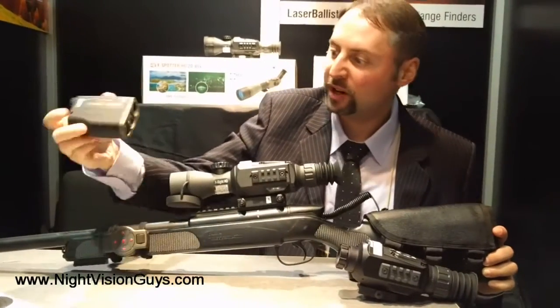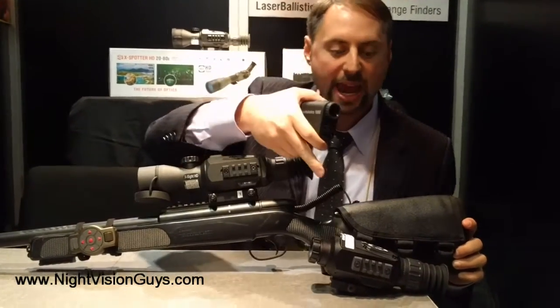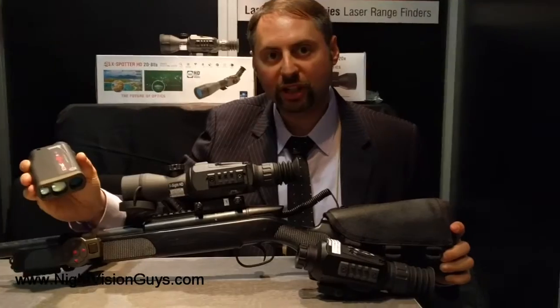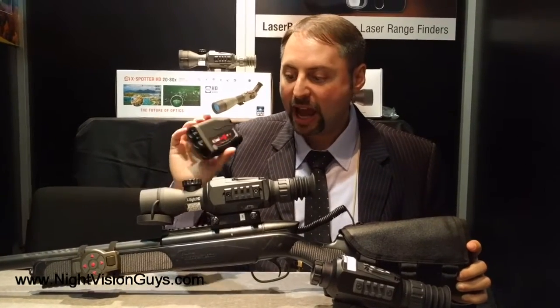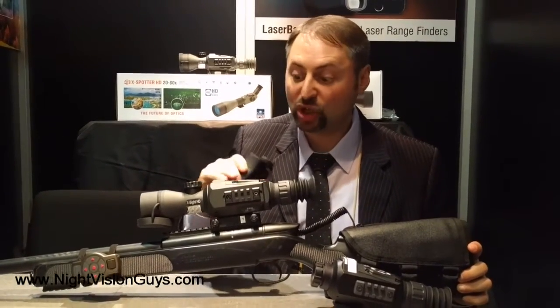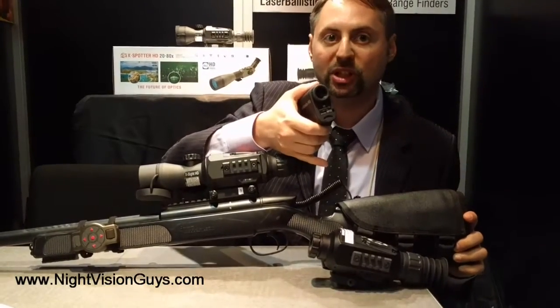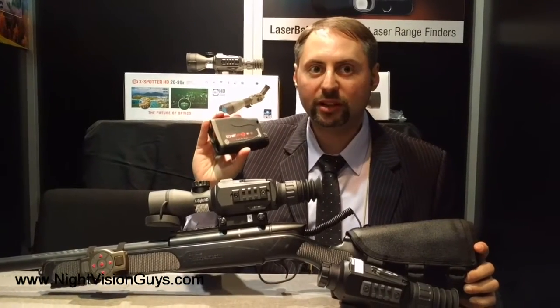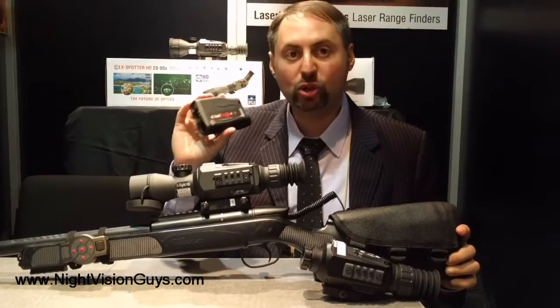The Laser Ballistics Laser Rangefinder has a Bluetooth module that talks to both the X-Sight and the Thor. If you dial in your ballistics beforehand, you can utilize this external laser rangefinder and have the point of impact — the reticle — shift based on the range you get from the laser rangefinder. This device talks with both our digital day-night scope and our thermal weapon sight. We also have a ballistic calculator app you can download and utilize with your traditional day optics to get a shooting solution, regardless of which day scope you use. This is a great new product for 2017.